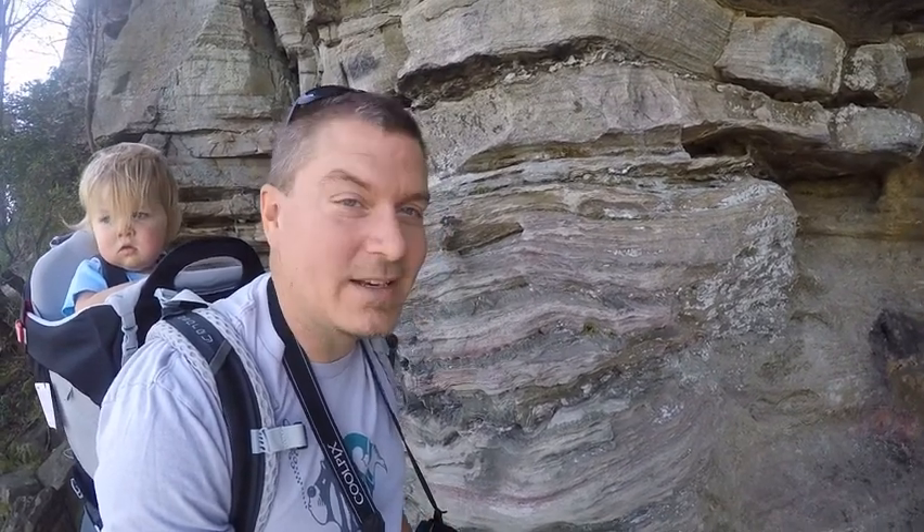They got squeezed together by the North American and Eurasian plate slamming together. There's a bunch of different colors in the rock as well. Those colors are from minerals — different minerals in the rock that, when they get hit with some rain and some water, they leach out and can stain the rocks different colors. It's pretty cool.